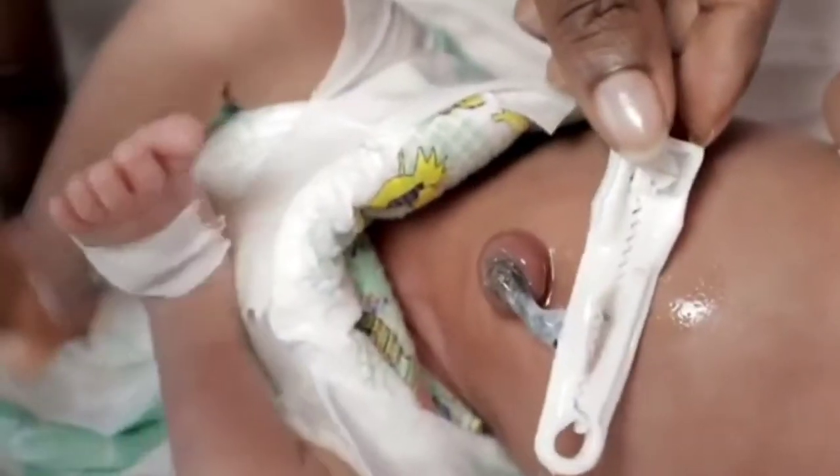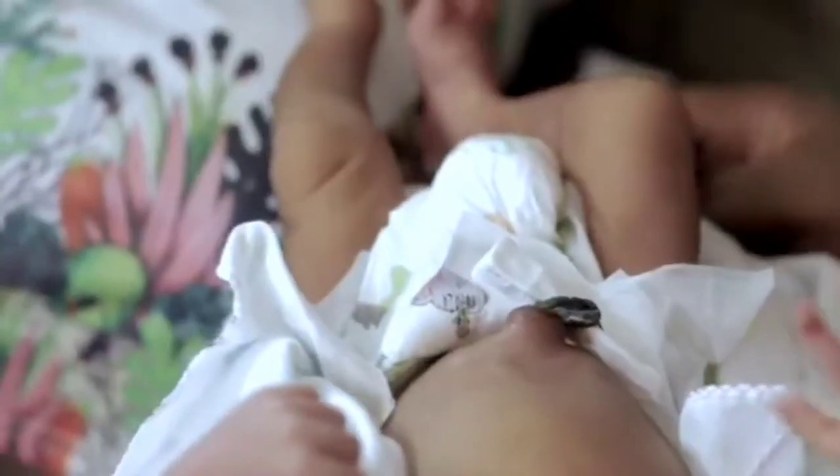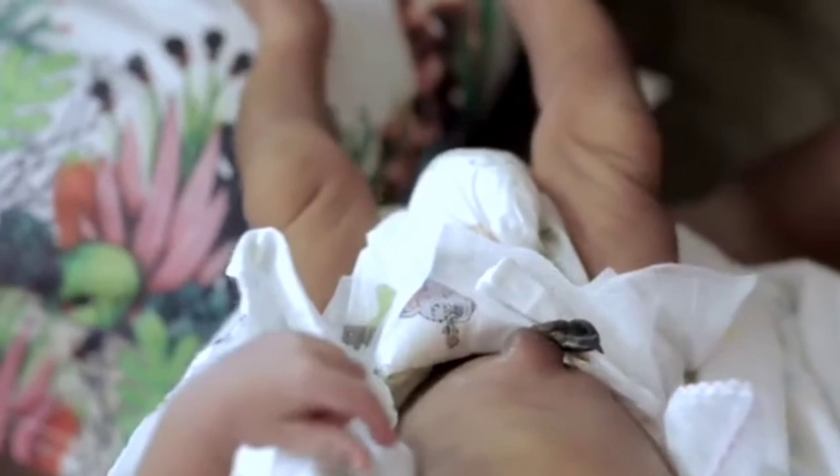Keeping my baby's umbilical cord clean and dry at all times is very important, so I make sure that I fold the diaper or napkin below the level of the cord, and that prevents any form of rubbing.